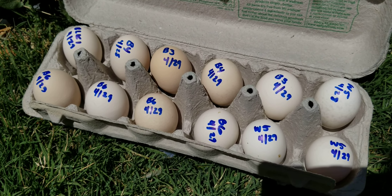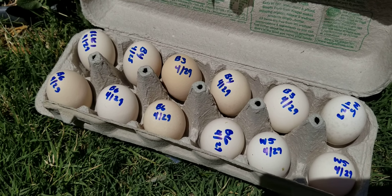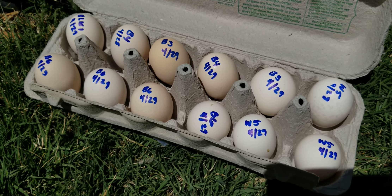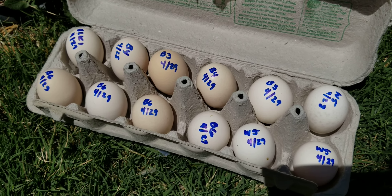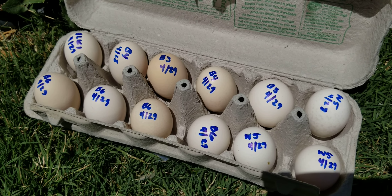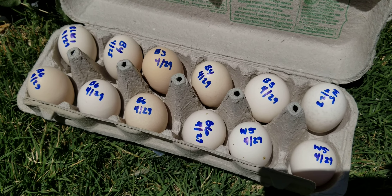Come along on the journey with me — I'm excited! After they arrive in the mail, you have to let them rest for 24 hours, because being jostled around will mess up the air pockets inside. They've rested for 24 hours now — they came yesterday afternoon. Each one was bubble-wrapped, then packed in a carton in a box and shipped via USPS. They'll go in the incubator today on day one, and it takes 21 days to hatch. I'll be posting updates and videos along the way.